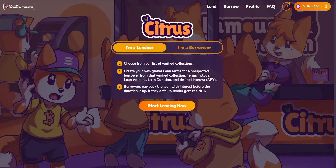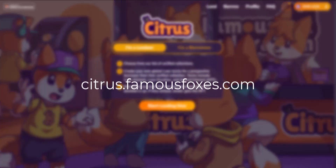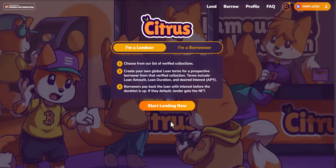If you're interested in getting more information about lending NFTs in general, we have another video on that — you can access it by clicking the pop-up in the top right-hand corner of this video. So let's get into it. When you go to the Citrus page at citrus.famousfoxes.com, this is what you will end up seeing.